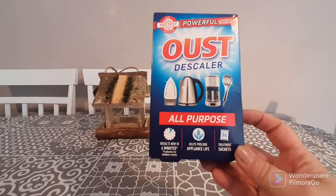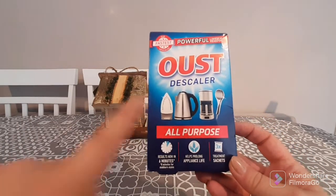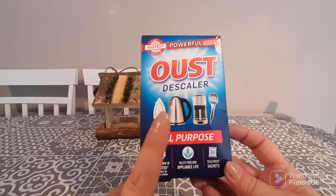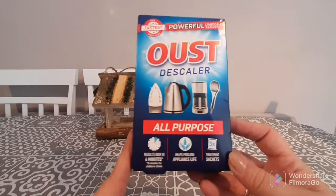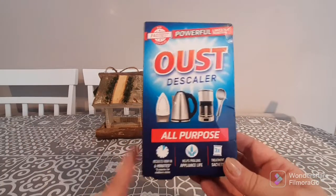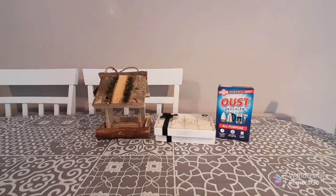I purchased some descaler. I like to descale my coffee machine, my iron and my kettle. This has three sachets — one treatment for each — and they were only a pound. I've used these in the past and I think they're pretty decent. They're really easy to use; it's a six-minute treatment for every item.